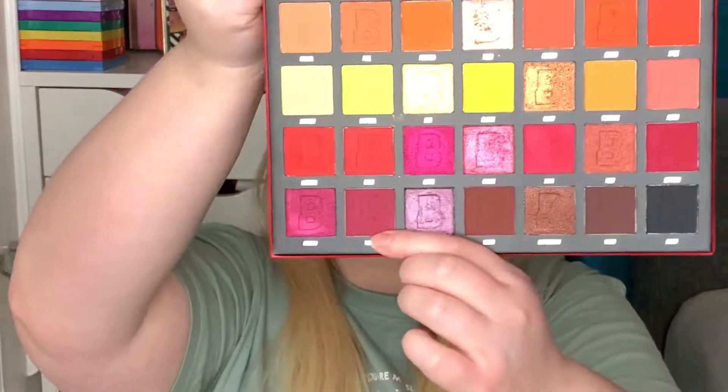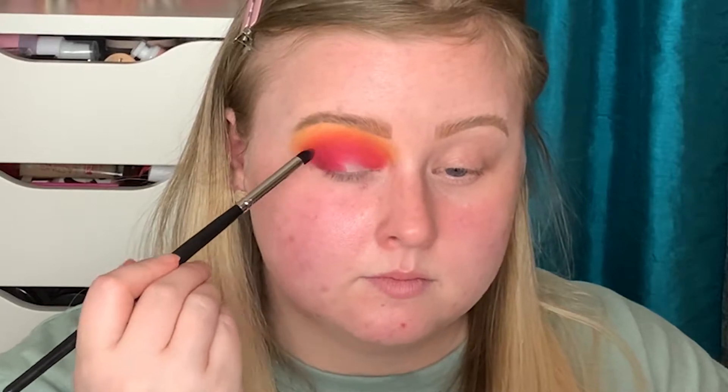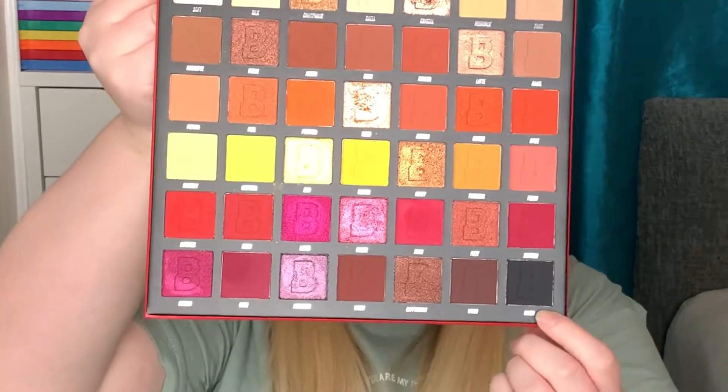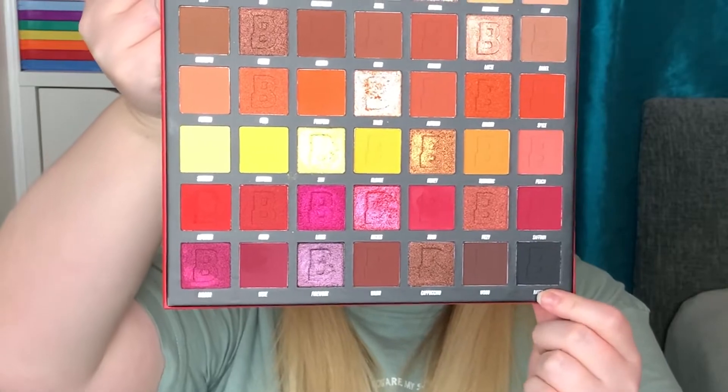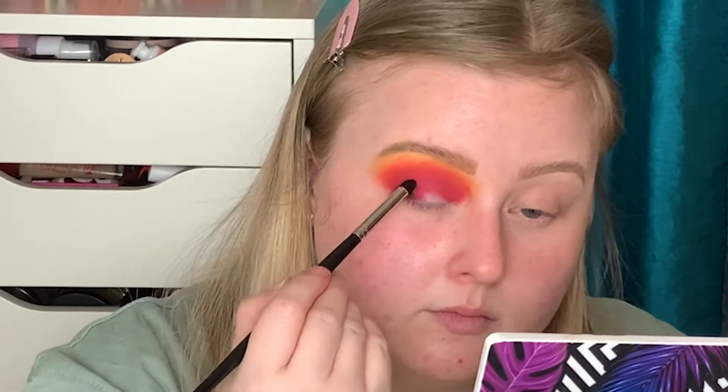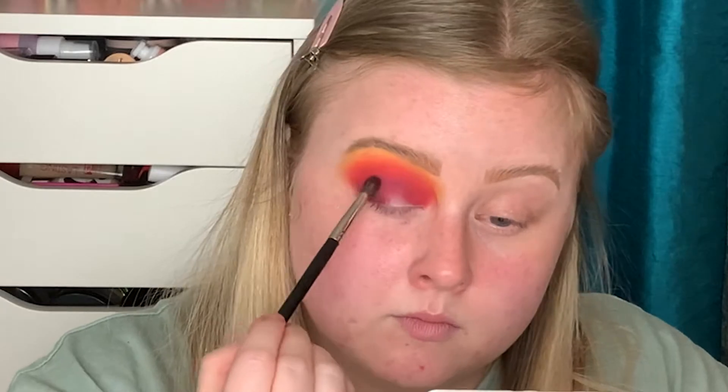I do want to deepen things up a little bit, so I'm going to take the shade Wine to deepen things, taking that on a slightly smaller M321 brush. Then I'm going to dip into the black called Raven to further deepen things up. I hope I don't mess this up - I'm trying to be brave and use black. The black isn't the best black but I'm a little bit scared of black and trying to get over my fear of black eyeshadow. I'm going to hop off camera, cut my crease, and then I'll be right back.